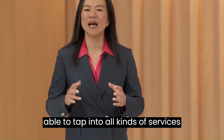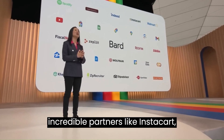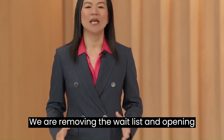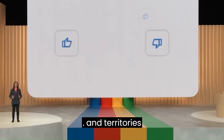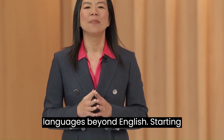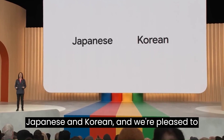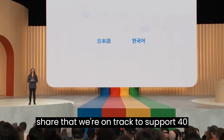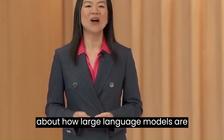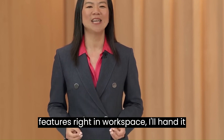BARD will be able to tap into all kinds of services from across the web with extensions from incredible partners like Instacart, Indeed, Khan Academy, and many more. We are removing the waitlist and opening up BARD to over 180 countries and territories. BARD is also becoming available in more languages — beyond English, starting today you'll be able to talk to BARD in Japanese and Korean, and we're on track to support 40 languages soon. Now, to hear more about how large language models are enabling next-generation productivity features right in Workspace, I'll hand it over to Aparna.